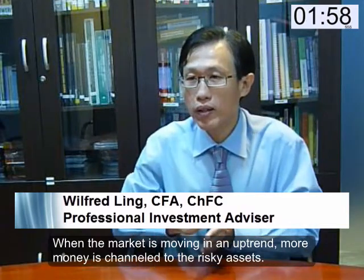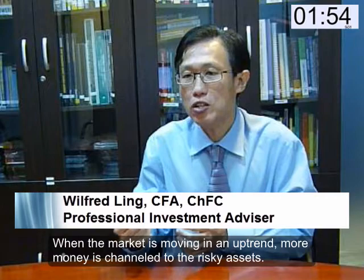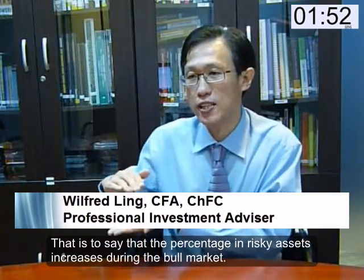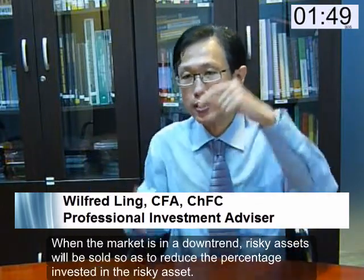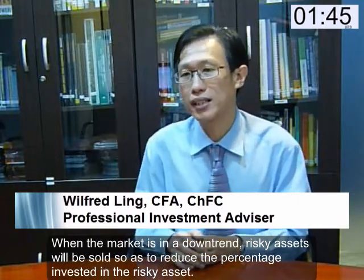When the market is moving in an uptrend, more money is channeled to the risky assets — that is to say the percentage in risky assets increases during a bull market. When the market is in a downtrend, risky assets will be sold off so as to reduce the percentage invested in risky assets. If the market continues to be in a downtrend, the percentage invested in risky assets approaches zero.